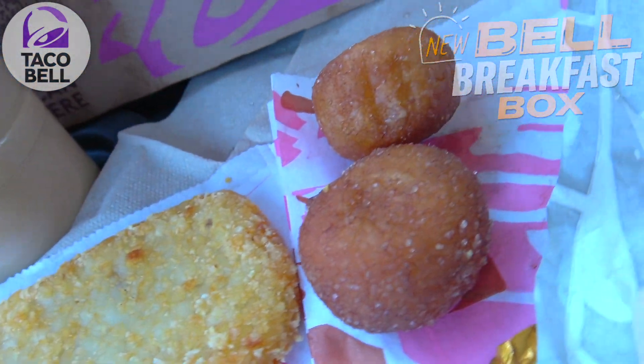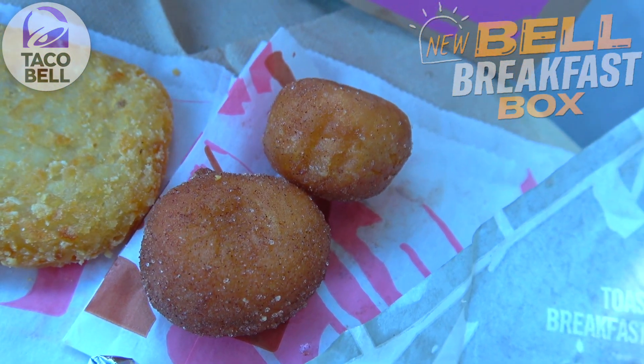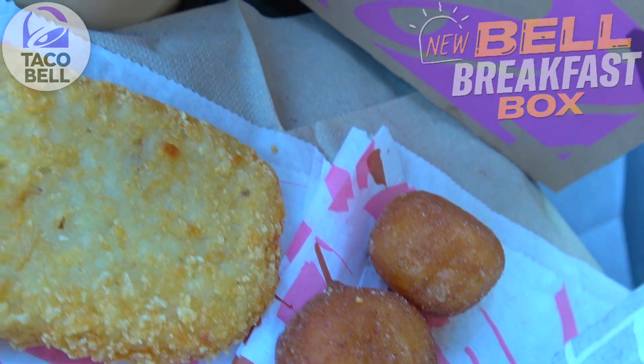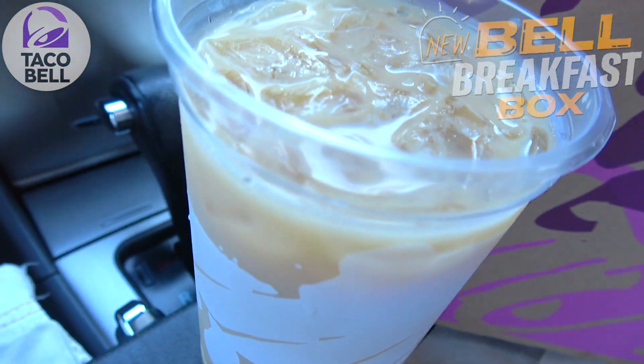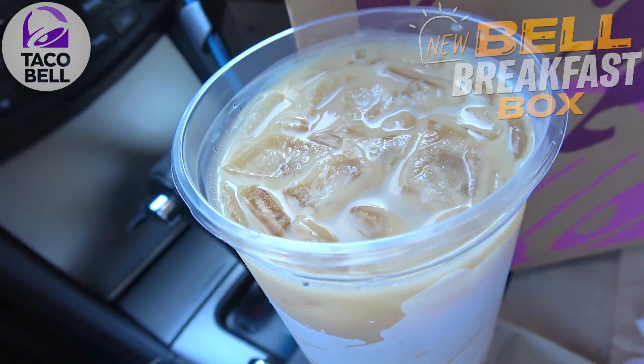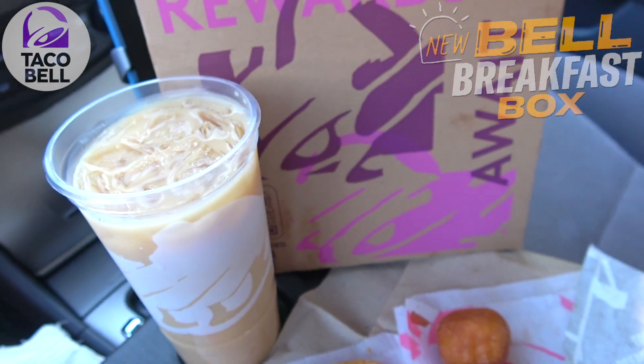For dessert we've got a two-pack of their fan-favorite Cinnabon Delights, filled with that macaron icing on the inside — gotta love the name-brand goodness. And to wash it all down, we've got a medium drink of your choice. I decided to go with a regular iced coffee. It's looking very inviting.